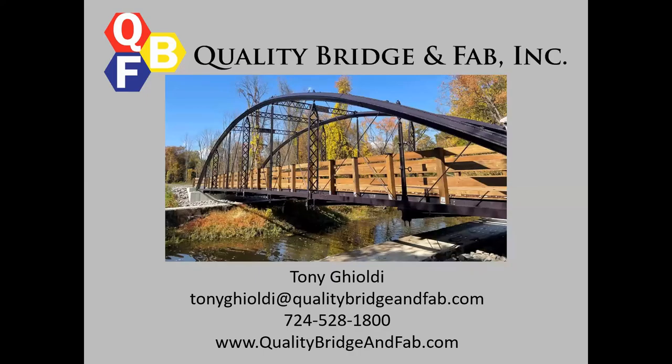Hi, I'm Tony from Quality Bridge and Fab. Today we're going to talk a little bit about the Mesbral Bridge Truss Restoration Project.